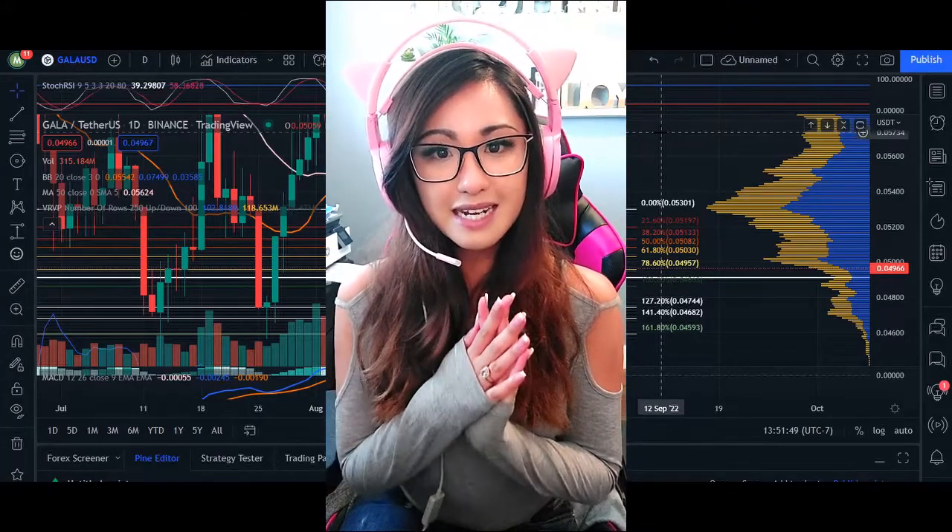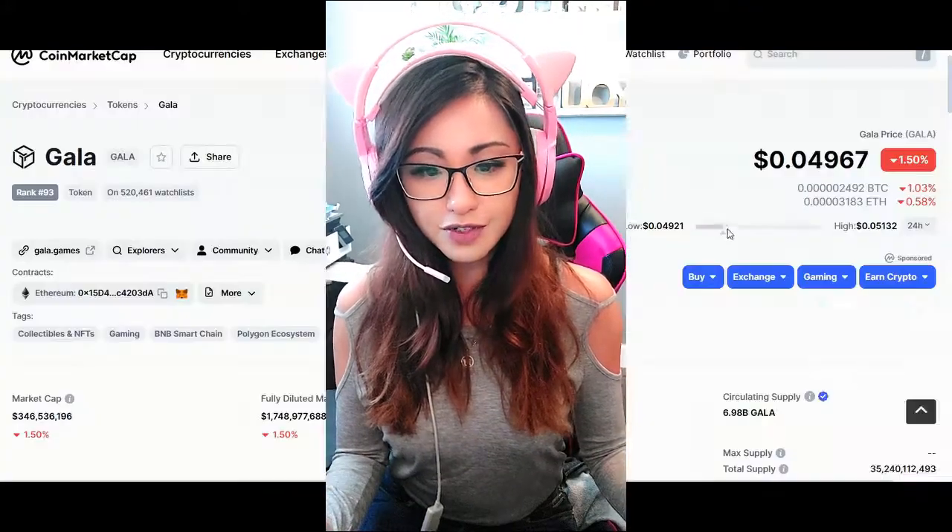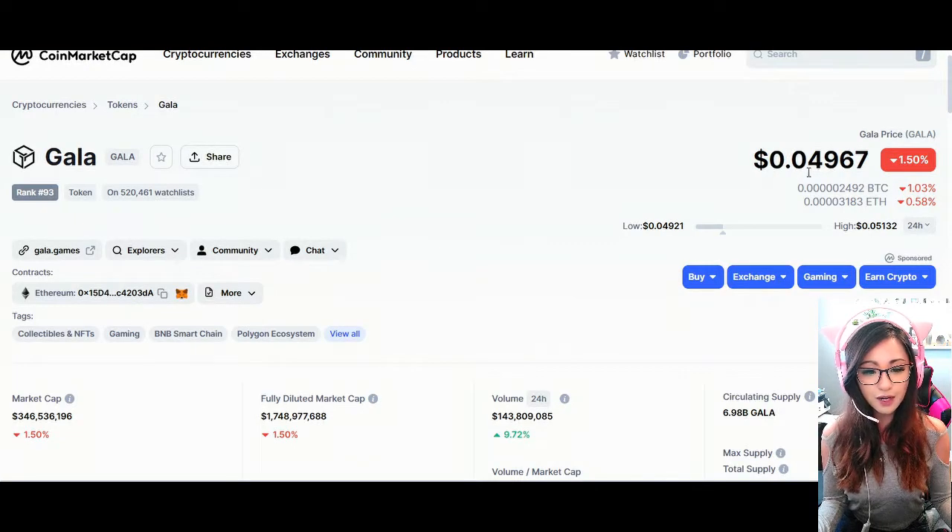Hey, what's up you guys, welcome back. In today's video update for Gala, we are trading at 0.04967. 24-hour volume — we are up 9.72% in market cap and we are down 1.48%.